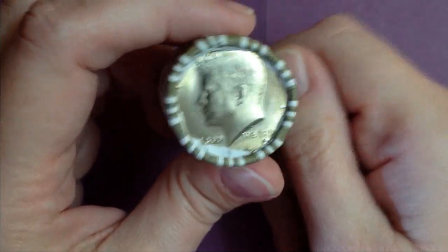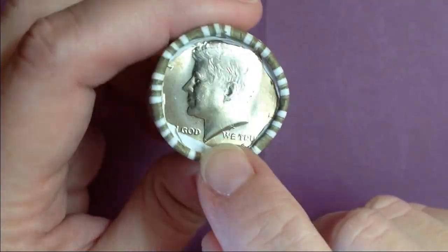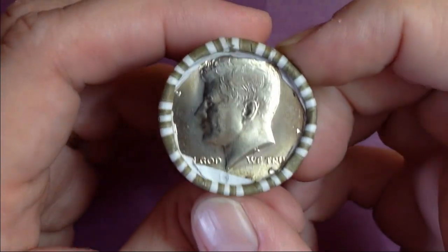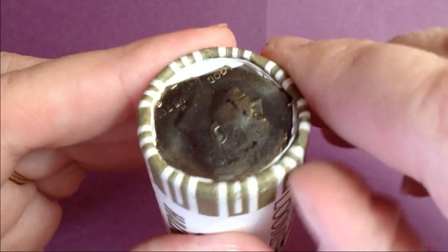Well, we made it through that box and there were no special enders, but this one here has some toning. The camera really doesn't pick it up — it's kind of a gold tone. So we'll go ahead and open up this one and see if there's anything hiding.